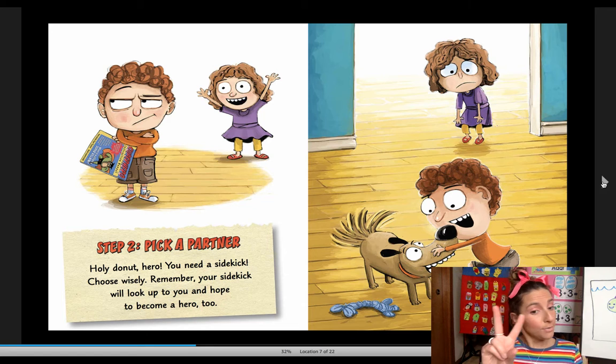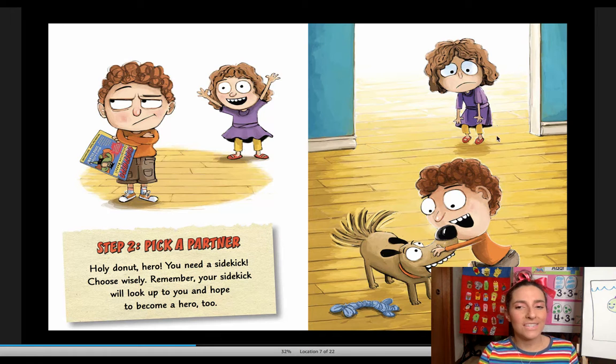Step two: pick a partner. Holy donut, hero, you need a sidekick. Choose wisely. Remember, your sidekick — like a helper — will look up to you and hope to become a hero too. Look at his sisters going, me, me, me! Does he pick the sister or the dog? And the sister's a little sad.